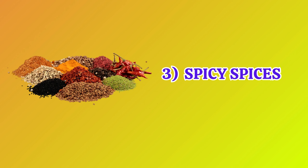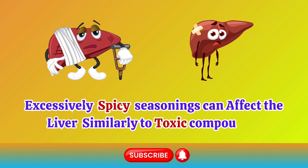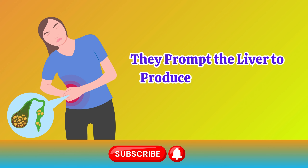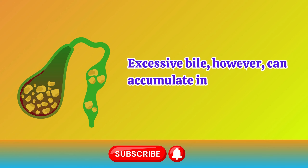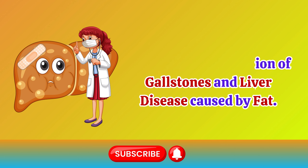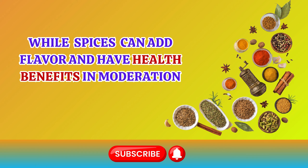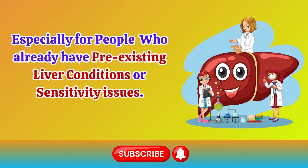Number 3: Spicy Spices. Excessively spicy seasonings can affect the liver similarly to toxic compounds. They prompt the liver to produce more bile for their processing. Excessive bile, however, can accumulate in the bile ducts, which could eventually result in the formation of gallstones and liver disease caused by fat. While spices can add flavor and have health benefits in moderation, it's crucial to use them cautiously, especially for people who already have pre-existing liver conditions or sensitivity issues.